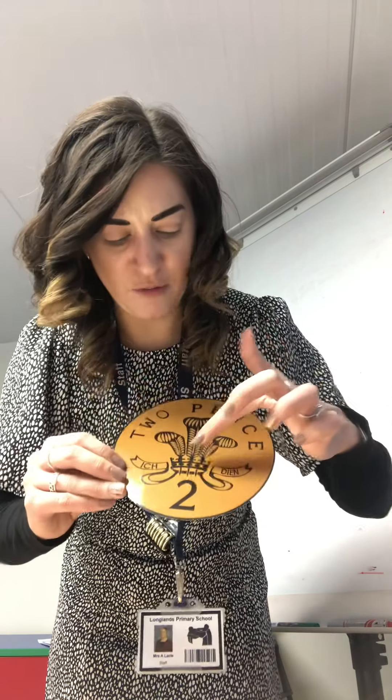Let's have a think - what can you tell me about this coin? Think about its colour, think about what it's got on it, think about its number. What colour is it? It's a coppery bronzy colour, and what shape is it? A circle. Can you see a number on it? What number does it have on it? A number two. It also has three feathers and a crown. What coin is this? Two pence - fantastic!